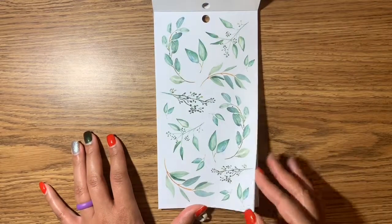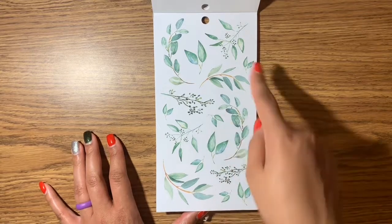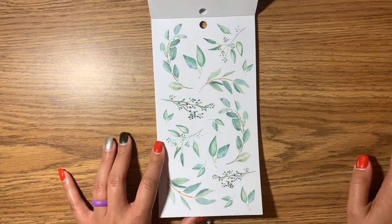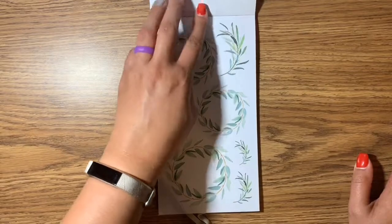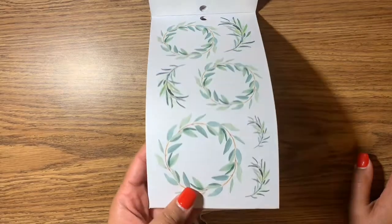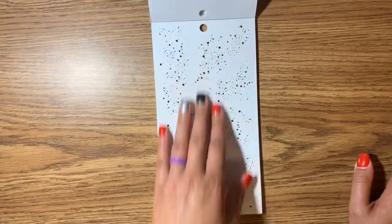I think Miranda from Mrs. Thinking of a Master Plan said she didn't really like the leaves, but I love them — I absolutely love them, I think they're so cute. And the wreaths, and then they have the lines in the middle of them. I don't know if y'all can see that, but yeah, there are the lines.